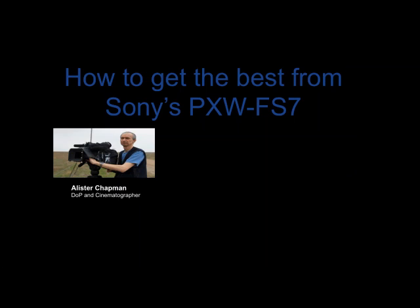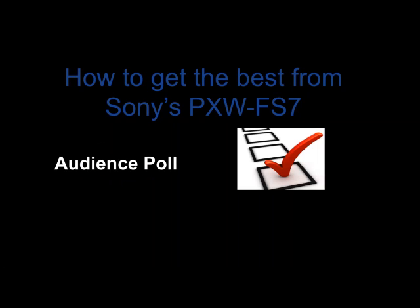I'd like to introduce you now to Alistair. Good afternoon everybody. Apart from being a certified Sony trainer, he's a DOP and cinematographer. He will today give some great hints and tips on this fantastic camera, including some real-world examples. Before I hand over, I just want to do an audience poll to help Alistair adapt his presentation to the profile of the audience we have today.